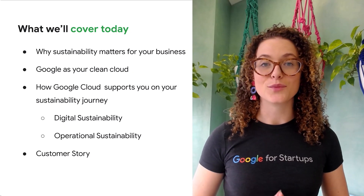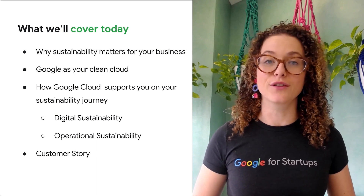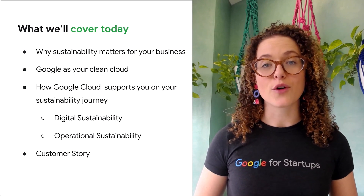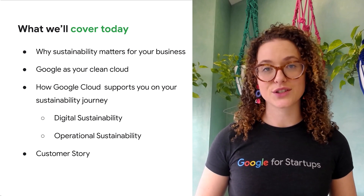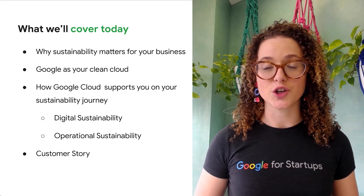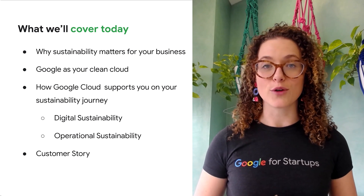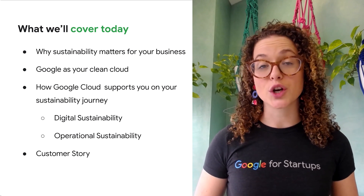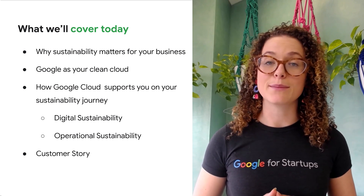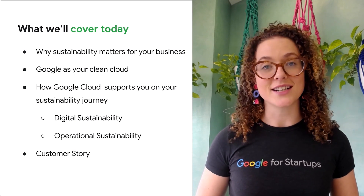We are going to cover why sustainability matters and why it is an important consideration for your business. We will share Google's sustainability strategy operating as the cleanest cloud in the industry. We'll cover how Google Cloud supports you on a sustainability journey through two key pillars — digital sustainability and operational sustainability — and we'll show you what this looks like in the Google Cloud console and take a look at a customer example.